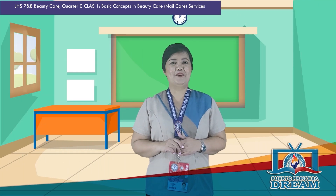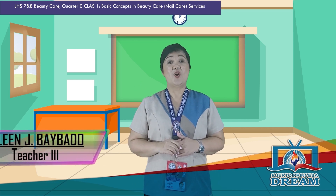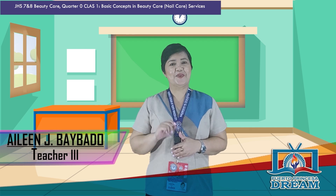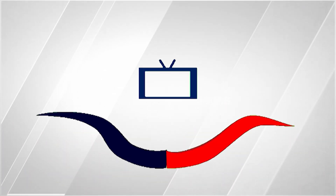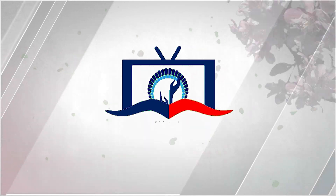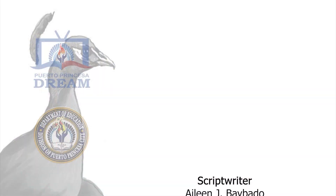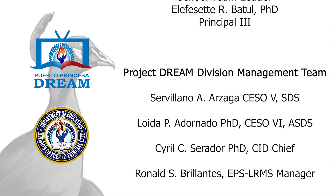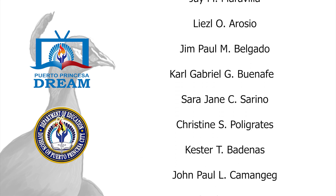Congratulations, learner! You were able to finish the task on this episode. Great job! Once again, I am Teacher Eye, your beauty buddy. See you on another episode here in Puerto Princesa, Dream TV.